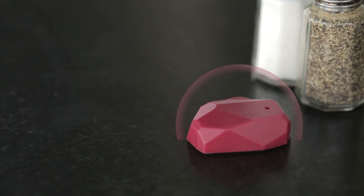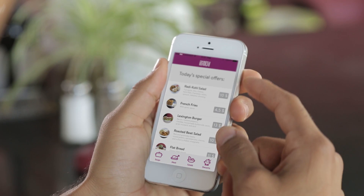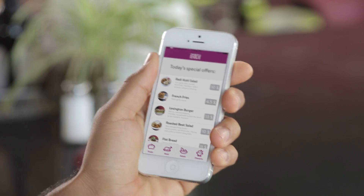Since your phone knows that you just arrived at the table with the red beacon, the menu will be ready when you pick up your phone. So if you're in a hurry, you can send your order straight to the kitchen.